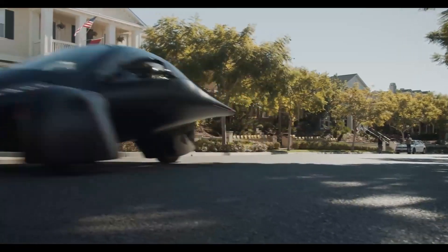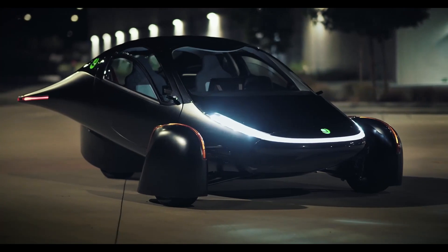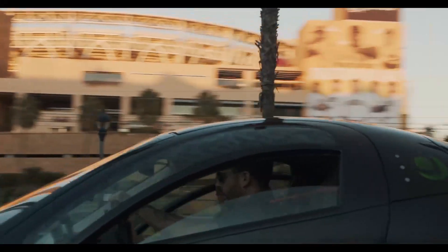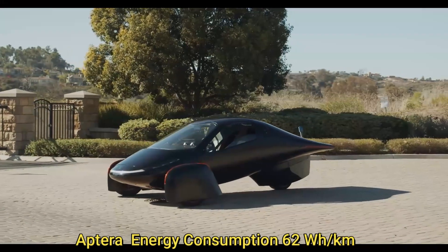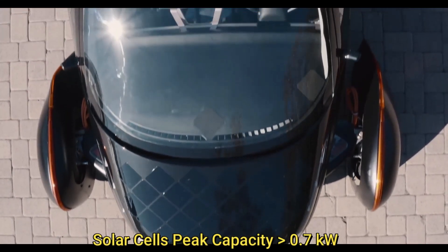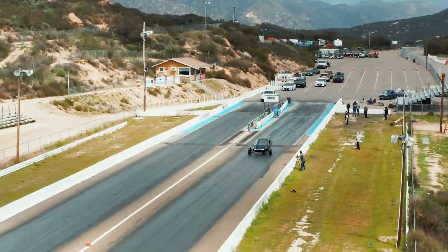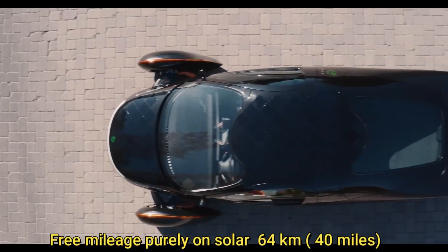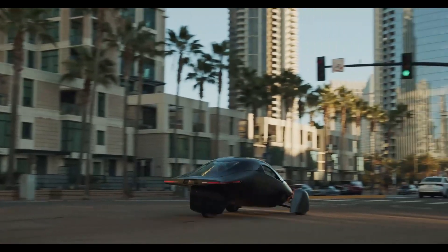And then there is Aptera — a three-wheeler streamlined car that looks extremely futuristic. It is so streamlined that its coefficient of drag is just 0.15, significantly lowering its energy consumption to just 62 watt hours per kilometer. However, it is a two-seater. The Aptera has 700 watt peak capacity solar cells on its body, helping it generate 4 kilowatt hours of energy on a sunny day — enough to travel 64 kilometers or 40 miles. This amount of solar charge would allow many daily commuters to run entirely on the power of the sun for most of the year, particularly in sunnier regions.